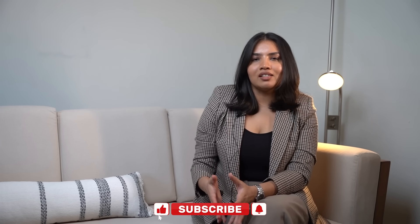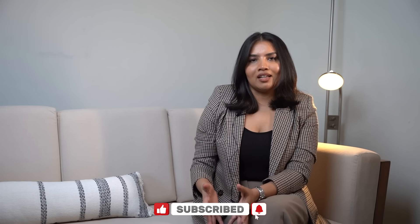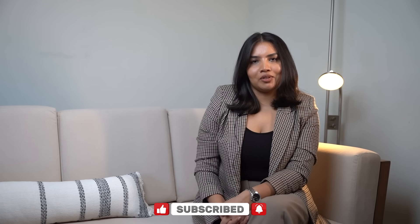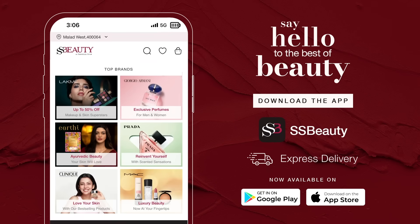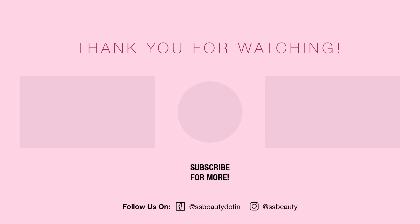Alright, we've covered a lot today. Remember that acne is a journey and not a destination — be patient with your routine and kind to your skin. If you found any of these tips helpful, subscribe to the SS Beauty channel for more skincare tips, and keep going.